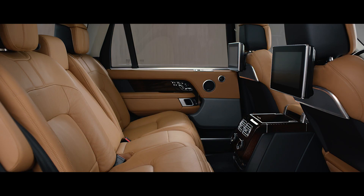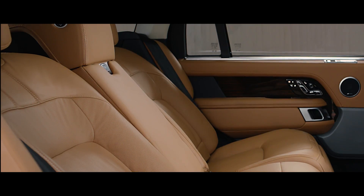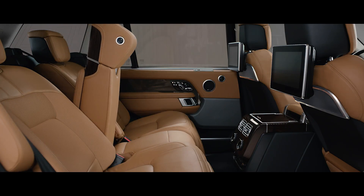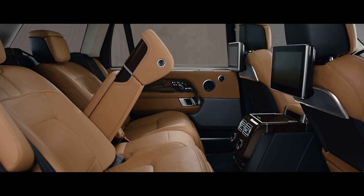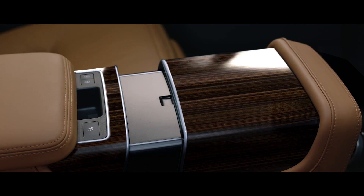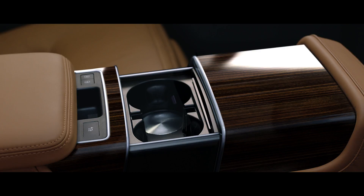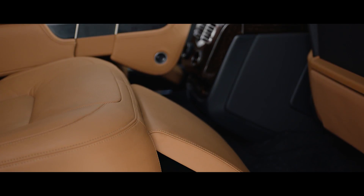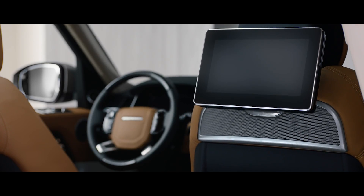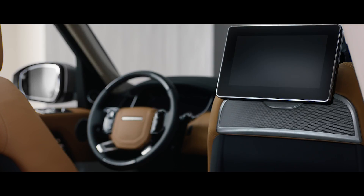The executive class rear seats now offer a 40-degree powered recline for the ultimate in passenger comfort, and can also be folded to increase load space capacity. At the touch of a button, the fifth seat is replaced with the deployable rear center console, transforming the environment into the rear executive class 4-seat configuration, while the front passenger seat automatically folds away to provide even more legroom if desired.